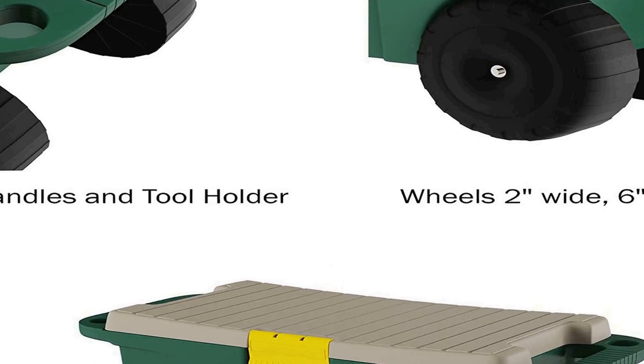Product details: Material is Polypropylene. Dimensions: 21.5 inches L by 10 inches W by 11.5 inches H. Tool tray: 14 inches L by 8.75 inches W by 1.5 inches H. Storage area: 15.5 inches L by 8 inches W by 7.5 inches H. Maximum weight capacity: 220 pounds. Available colors: Green, Black, and Gray.